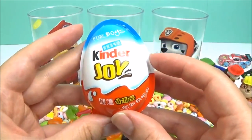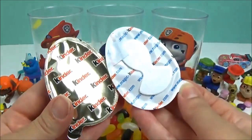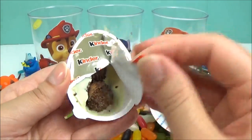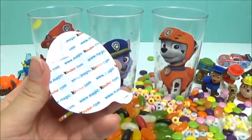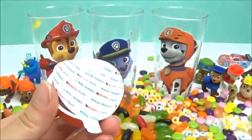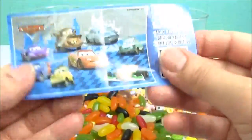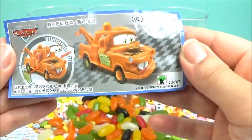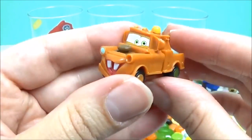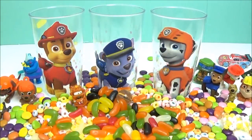Yay, we have a Kinder Joy surprise egg. I wonder what's inside. Some yummy chocolate. It's a Disney car surprise toy. Let's go. Thanks for watching. Bye bye.